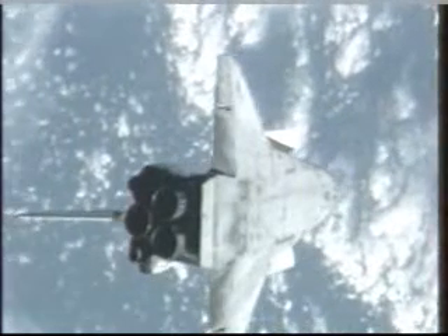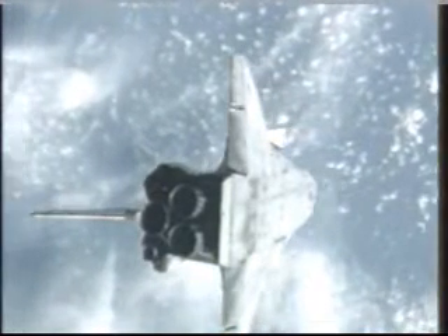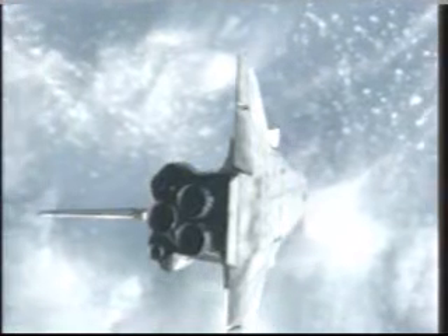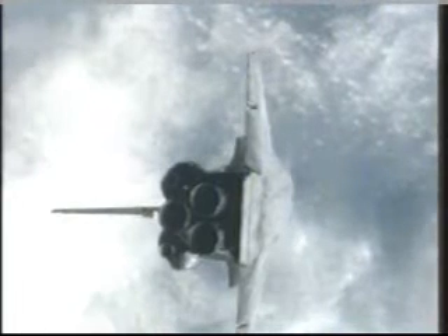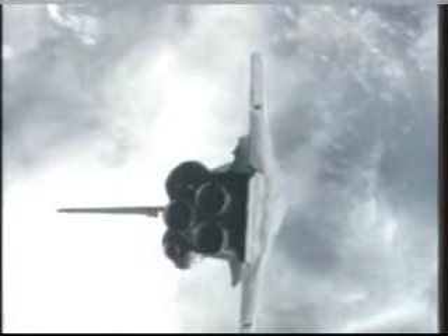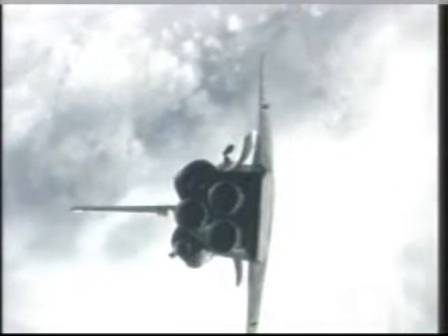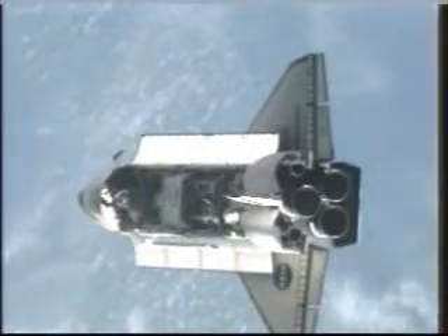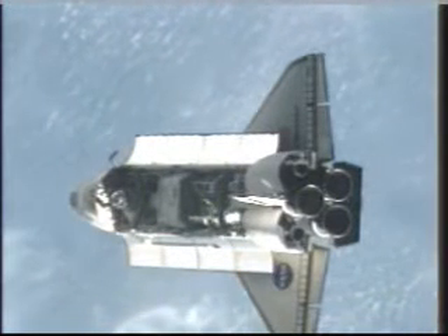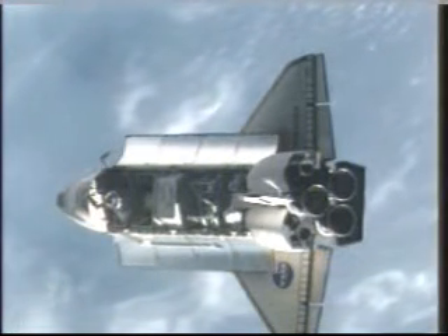Commander Scott Kelly continuing the pitch maneuver to place Endeavour back into an orientation with the payload bay facing the International Space Station, where he will continue his approach for docking, breaking out in front of the International Outpost, arriving at a point about 400 feet directly in front of the station along what is known as the velocity vector or V-bar, the direction of travel for both vehicles. Endeavour and the International Space Station sailing within 620 feet of each other at an altitude of 214 statute miles, just off the northwest coast of Africa.